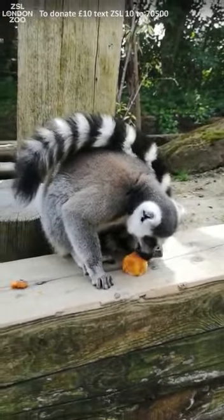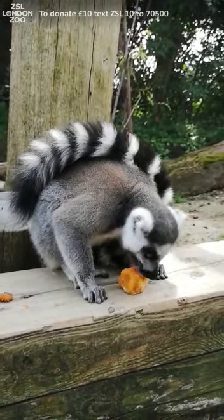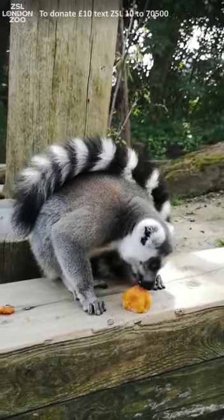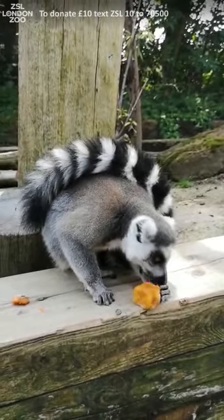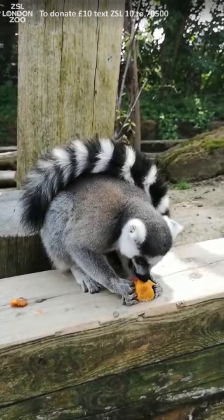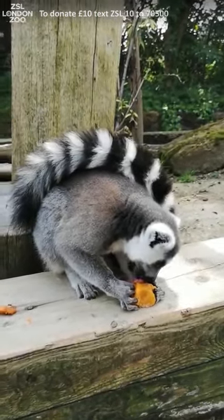Our lemurs have now finally got the idea of their ice treats — that iced sweet potato. They realize they've got to persevere. There was a lot of dropping of these ice creams at the start — a little bit slippery straight from the freezer — but now they've got the hang of it. They realize you've got to hold on and keep licking.